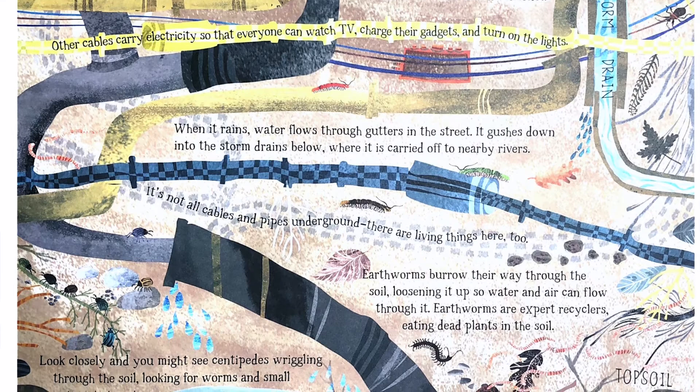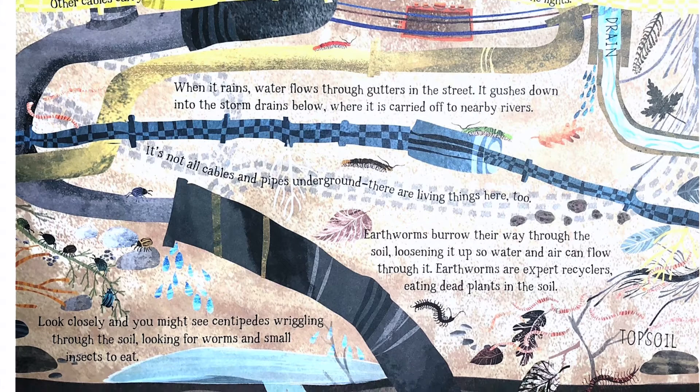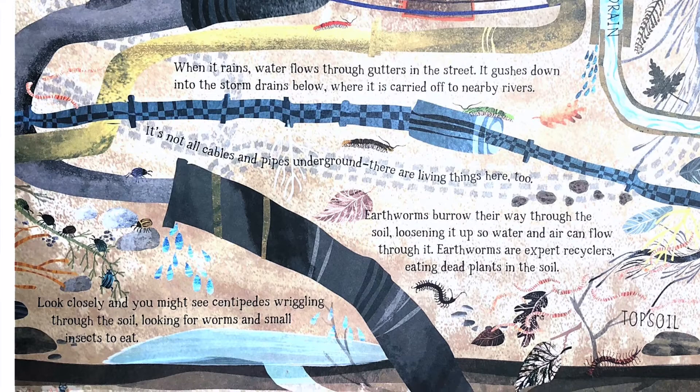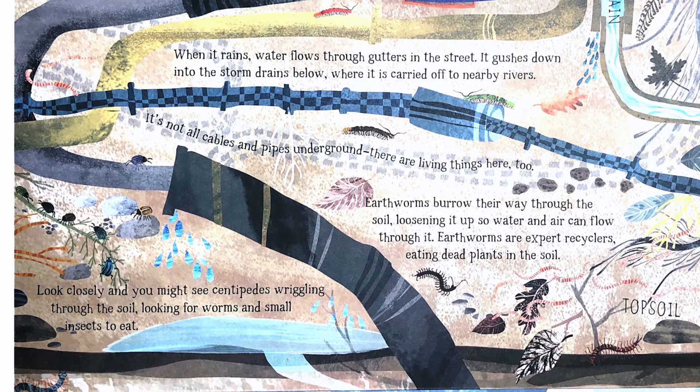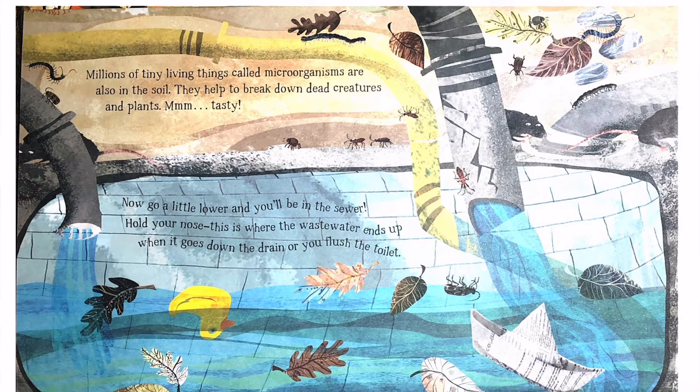It's not all cables and pipes underground — there are living things here too. Earthworms burrow their way through the soil, loosening it up so water and air can flow through it. Earthworms are expert recyclers, eating dead plants in the soil. Look closely and you might see centipedes wriggling through the soil looking for worms and small insects to eat. Millions of tiny living things called microorganisms are also in the soil. They help to break down dead creatures and plants.